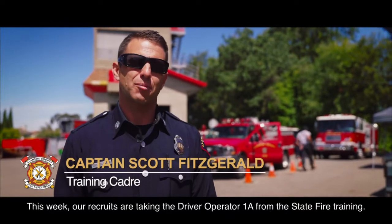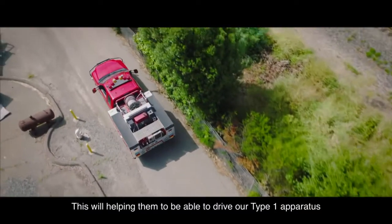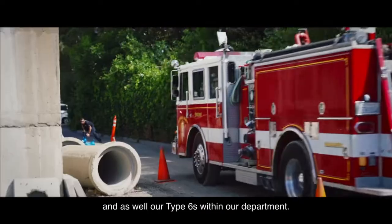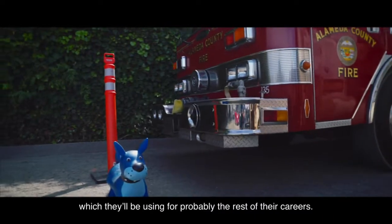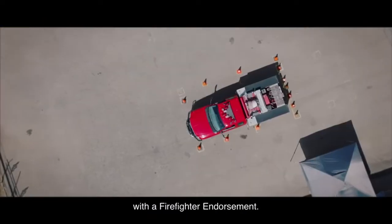This week our recruits are taking the Driver Operator 1A from the state fire training. This will be helping them to be able to drive our Type 1 apparatus as well as our Type 6s within our department, which they'll be using for probably the rest of their career. It will also enable them to get their Class C license with a firefighter endorsement.